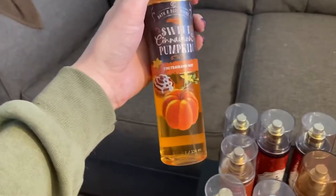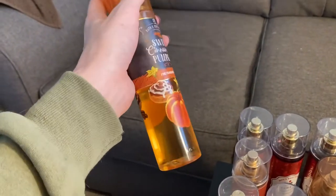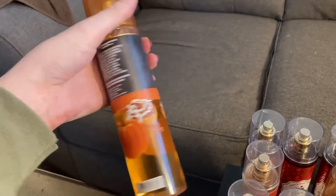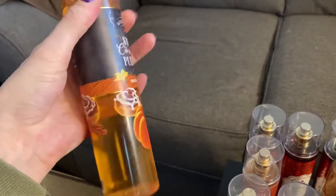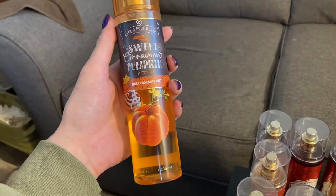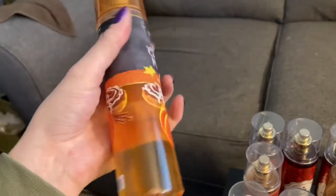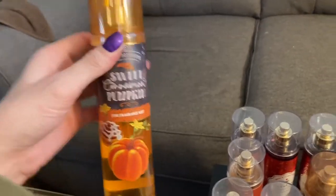Then we have the Sweet Cinnamon Pumpkin. I love the packaging on this one too. This one is a great one. Pretty sure everyone knows about this one — just cinnamon and pumpkin. I wish it told me the notes, but it doesn't. I love this one.